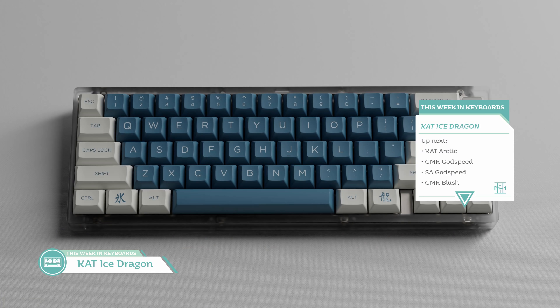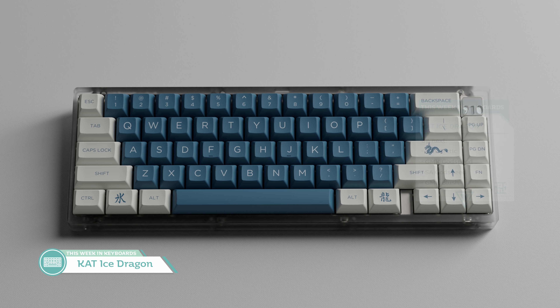Starting off in the keycap news, per the norm, we have six topics. Let's start off things a bit catty with our cat profile news topics. First off we have the interest check for Cat Ice Dragon from Drifting Bunnies — it's a blue set inspired by eastern dragons as opposed to western ones. So think long boys, not thick boys.